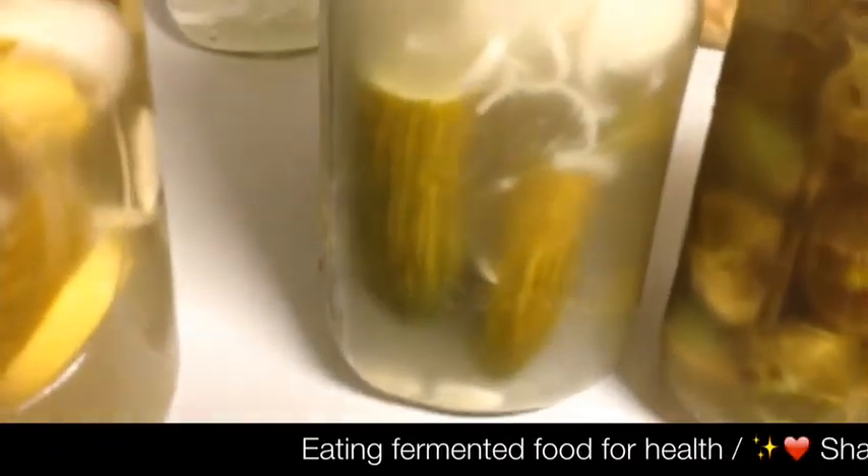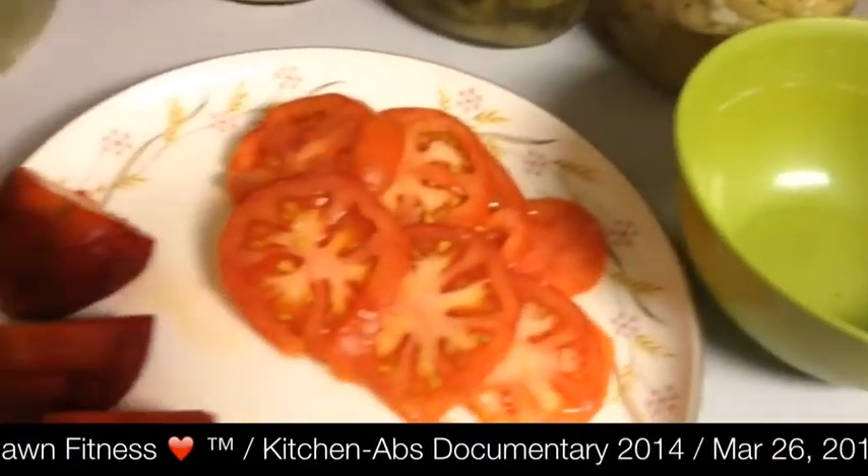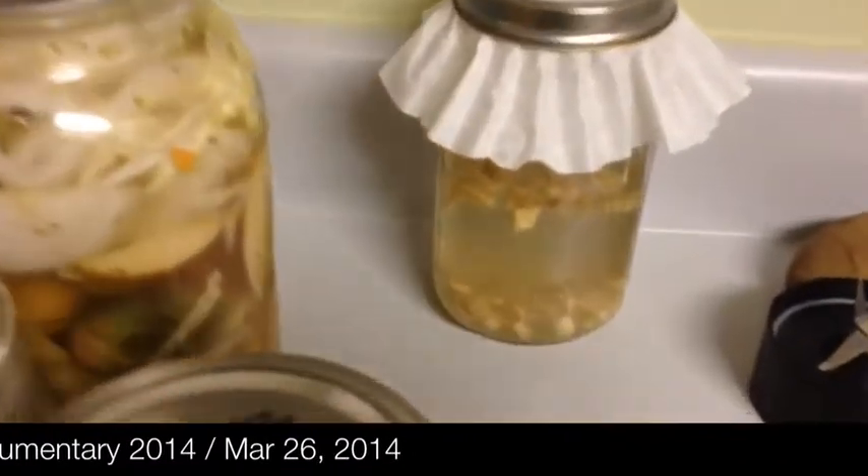These are all fermented foods — fermented pickles and all sorts of fermented veggies. This is also fermented yogurt. I also have some delicious tomatoes and strawberries. Oh, and I'm also making some ginger bug.